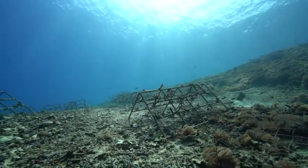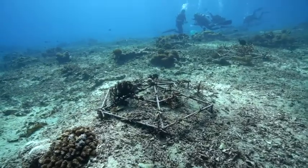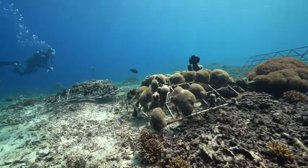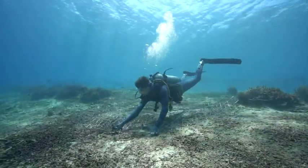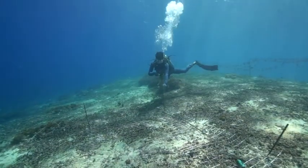Over time, gaps between the frames have been filled in with coral growth, as well as with additional frames to promote diversity in size, species, and age. In addition to the coated metal frames, we've rolled out metal roofing mesh across areas of rubble in an attempt to stabilize rubble movement.